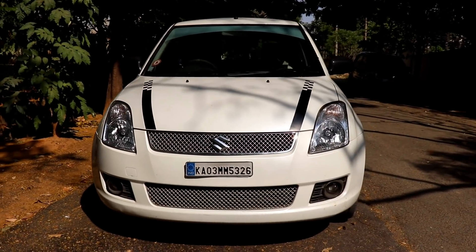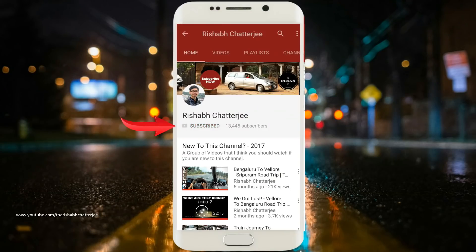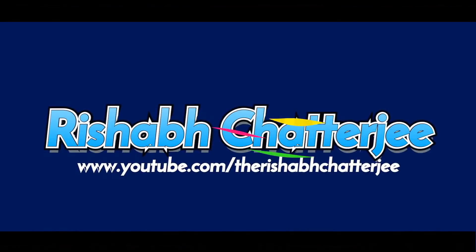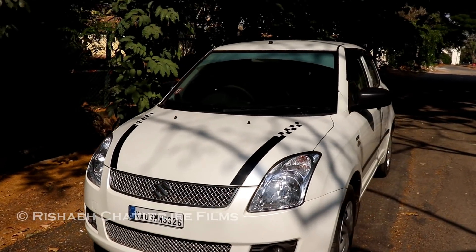Hello, namaskar! I'm Rishabh Chajjian. Today we'll be taking a look at this white Swift DDIS diesel. Subscribe to the channel and press the bell icon to get regular updates.